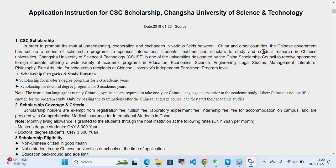Scholarship Categories and Study Duration: Scholarship for Master's Degree Program is for 2-3 academic years, and Scholarship for Doctor's Degree Program is for 3 academic years. The instructional language is mainly Chinese. Chinese applicants are required to take a one-year Chinese course prior to academic study. Only by passing the examination of the Chinese language course can they start their academic studies.